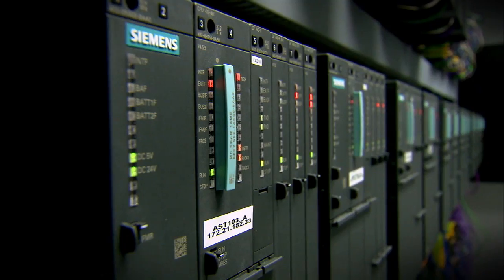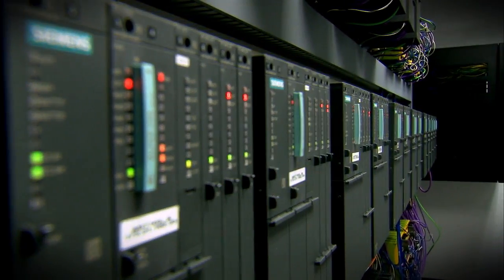We offer solutions and support in the commissioning and optimization phases of your system as well. With Siemens, you have the support of a team of engineers and technicians that are committed to owning and solving your issues, and truly care about your business.